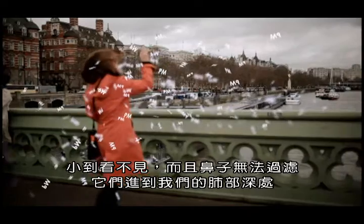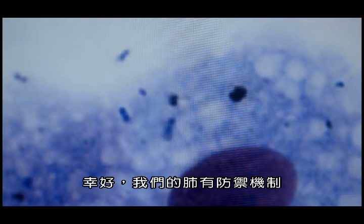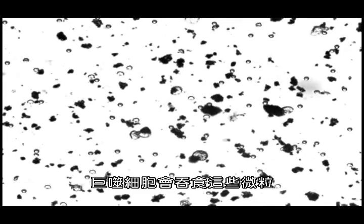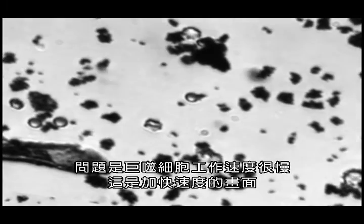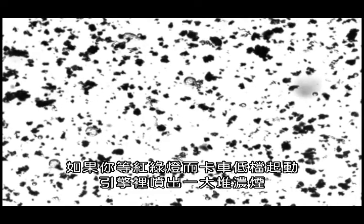These particles go deep inside our lungs. Fortunately, our lungs have defenses — cells called macrophages that can eat up these tiny particles. The problem is that macrophages are slow workers. We've sped up this footage so we have to be careful not to overload them.